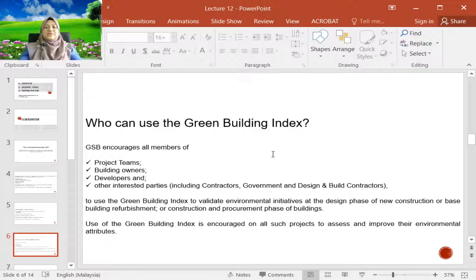Who can use this Green Building Index? Basically everyone, including project teams, building owners, building developers, and also other interested parties like contractors, government, and design-and-build contractors. GBI can be used to validate the environmental initiatives of the design phase, new construction, base building refurbishment, and to encourage all projects to be assessed so they know where they are and can improve their environmental attributes.